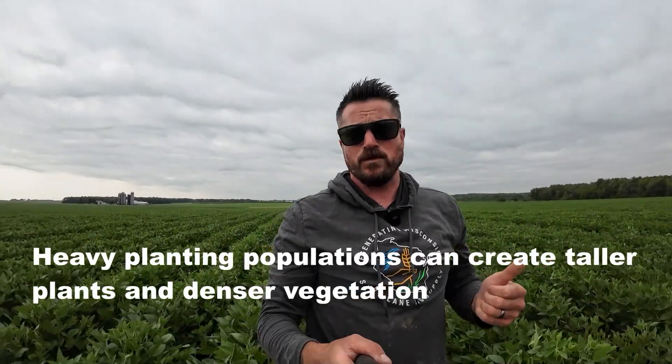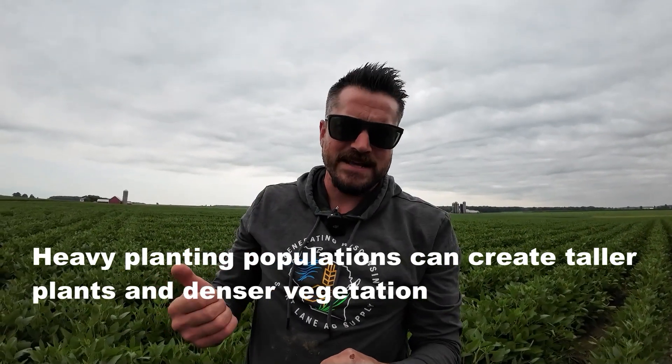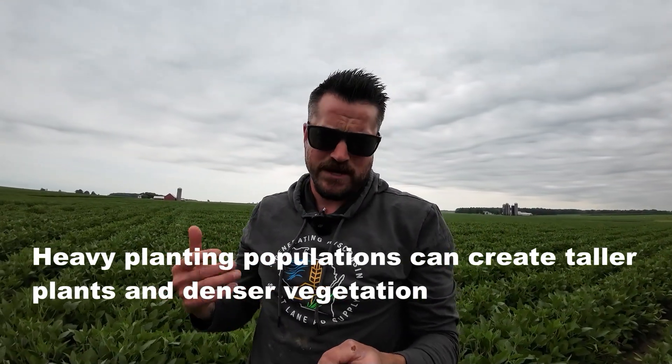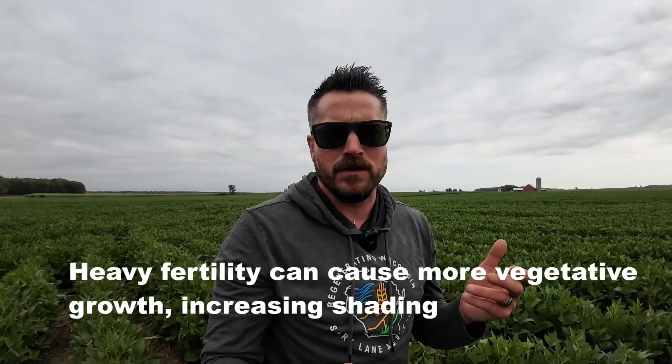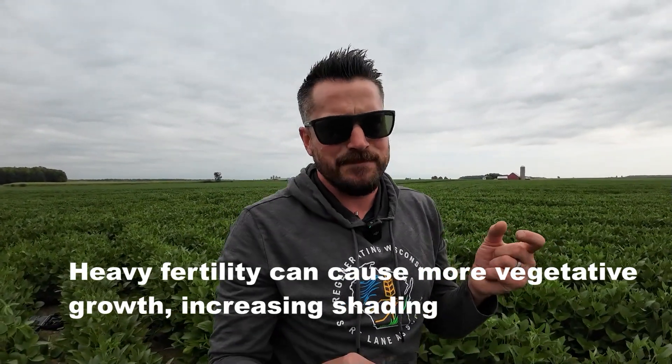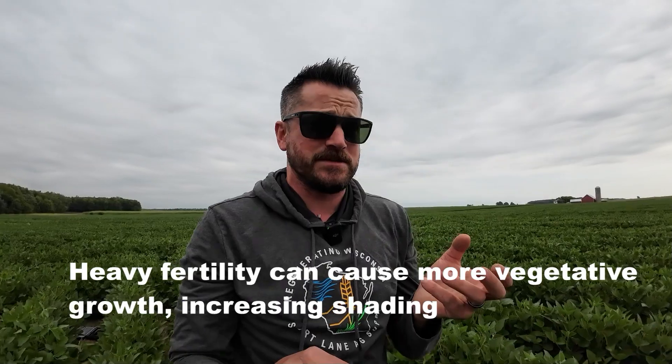We've been noticing white mold is more prominent not just in varieties that are more susceptible to white mold, but also in high-density planting. Anything over 140,000 pushing 160,000 all the way to 180,000 or 200,000 — that's a dense canopy. We've also been noticing it in pen pack fields. If fertilizer was applied and they also put pen pack manure down, even if it was incorporated and not just sitting on top, that still creates ideal conditions for that mushroom to grow rapidly, because the pen pack is filled with dense material, traps a lot of moisture, and there's a lot of fertility packed in there.